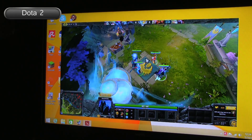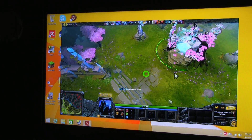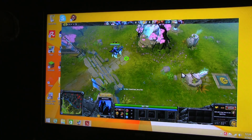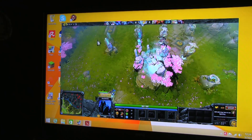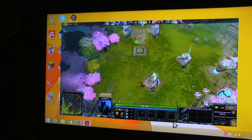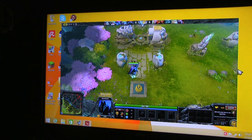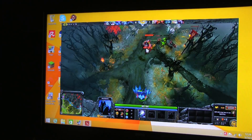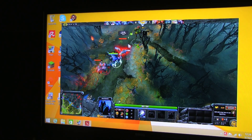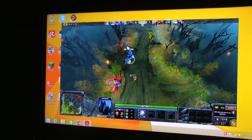Okay guys, this is Dota 2. And as you can see it's playable if you just set the details to the lowest. It's ugly but it's playable. Even with some action on the screen the frame rate is pretty much stable.